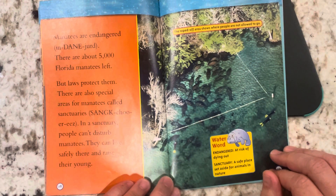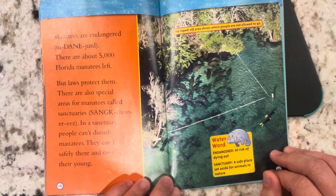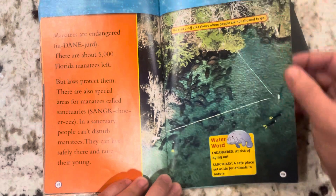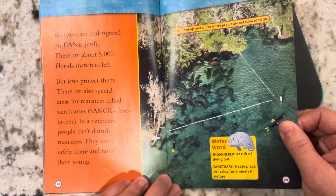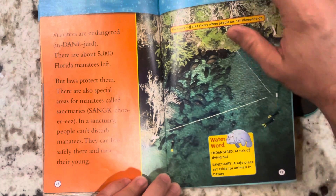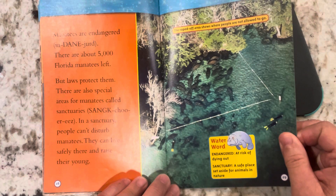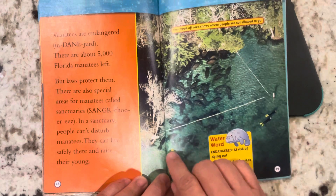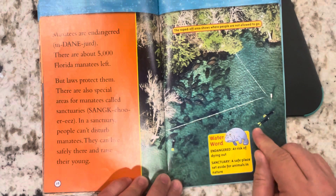Manatees are endangered. There are about 5,000 Florida manatees left. But laws protect them. There are also special areas for manatees called sanctuaries, where people can't disturb them — they can live safely and raise their young. This area right here is roped off, where manatees are safe from people. You can see the swimmers and divers nearby.